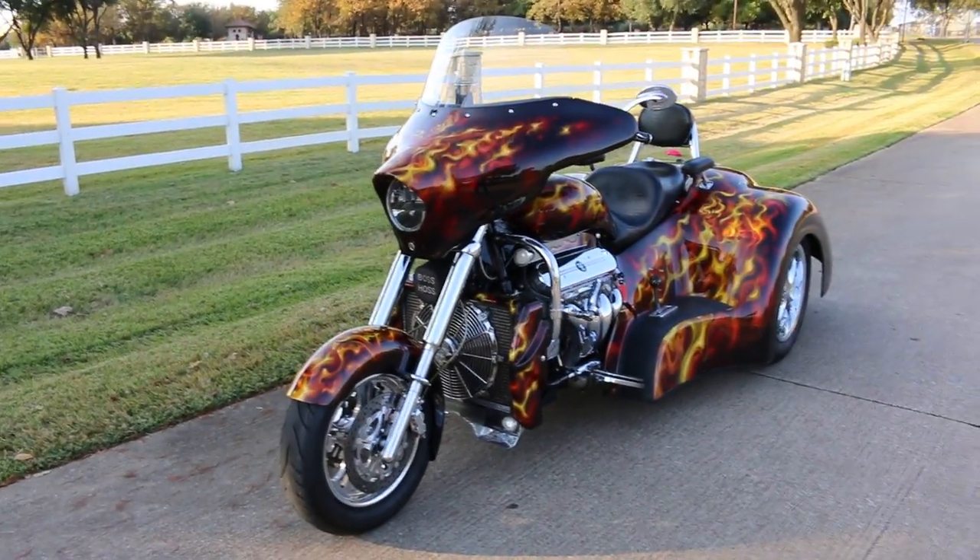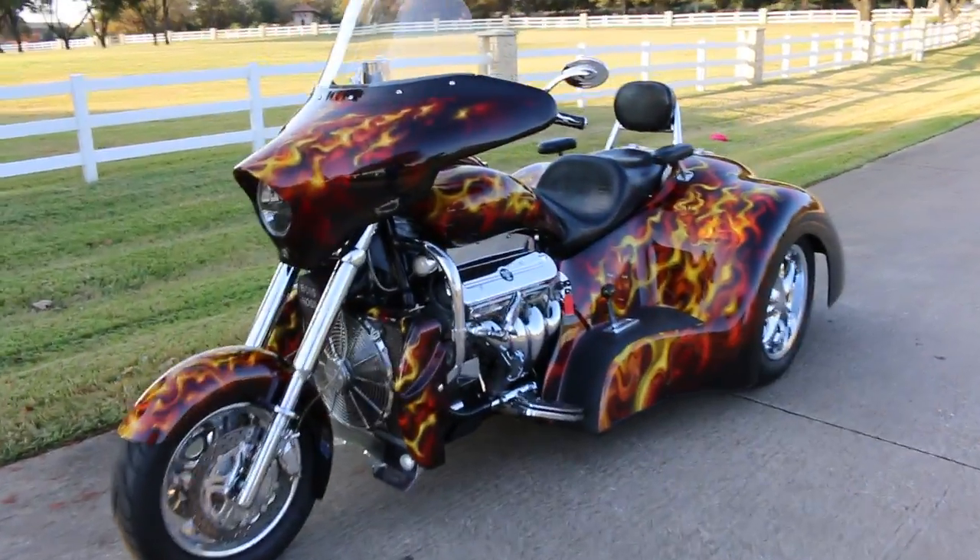I'm going to ride it back to the shop. Hope you guys have a great day. In fact, let's start it up again and let you hear it, and we'll conclude this video. There's your starter button.